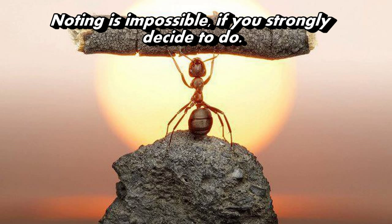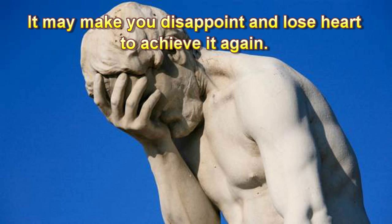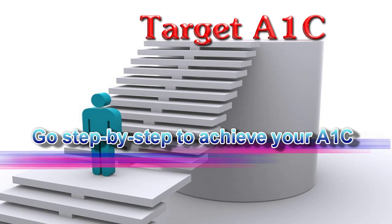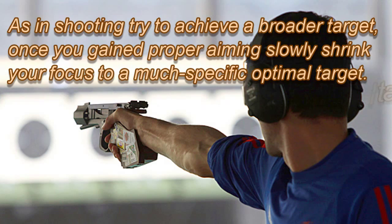Nothing is impossible if you strongly decide to do it. However, do not fix a target that is too difficult to achieve — it may disappoint you and cause you to lose heart. Instead, aim for an easy target; once you achieve it, you will gain knowledge as well as confidence to go for the next level. Go step by step to achieve your A1c. As in shooting, try to achieve a broader target first, then once you gain proper aiming, slowly shrink your focus to a much more specific optimal target.